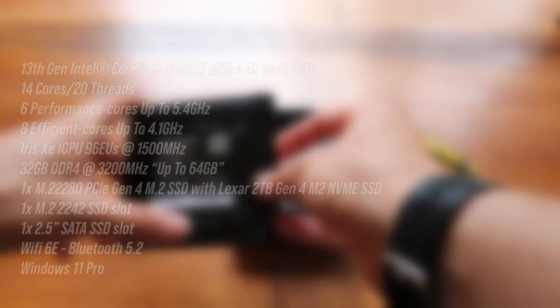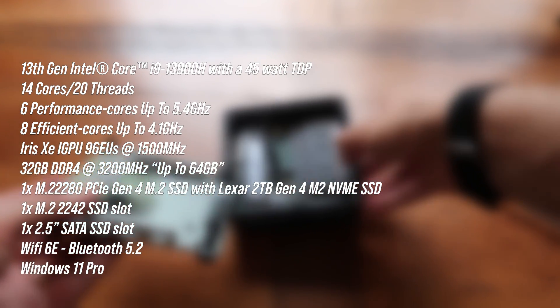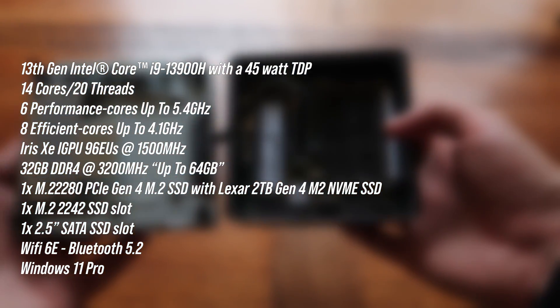All the port locations and cutouts are basically the same as what we'd expect from an Intel NUC back in the day. However, it's what's inside that's quite compelling for the price. The model I have with me is very compelling at its retail price. It's a 13th gen i9-13900H processor with a 45 watt TDP — 14 cores, 20 threads: six performance cores that boost up to 5.4 GHz, and eight efficiency cores up to 4.1 GHz.